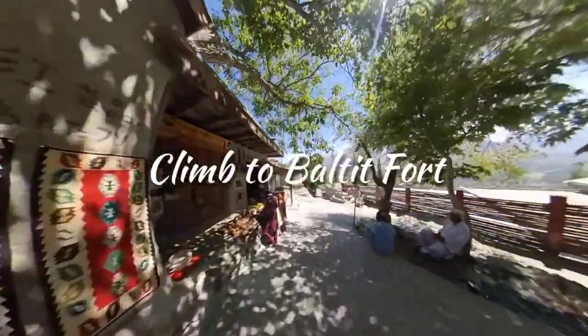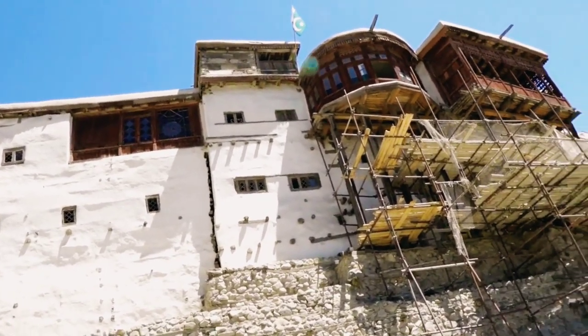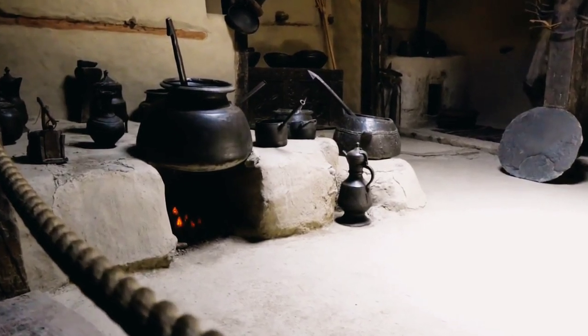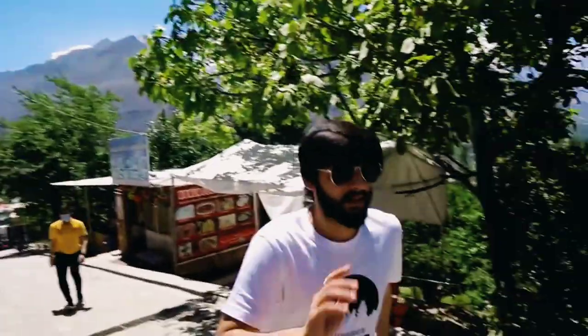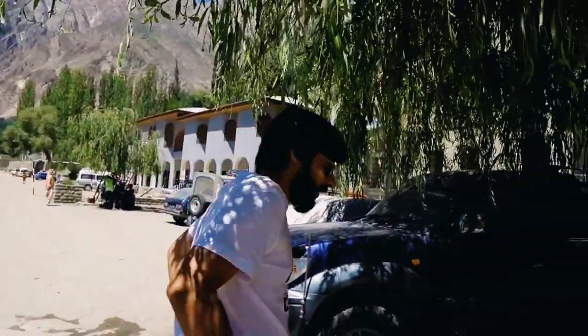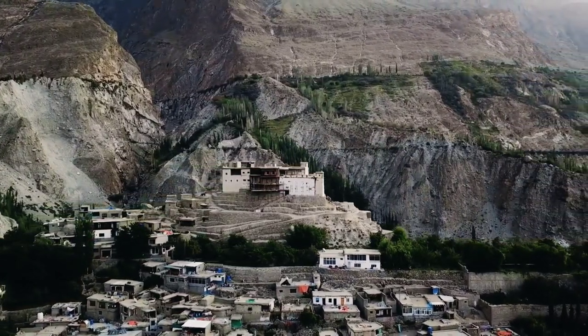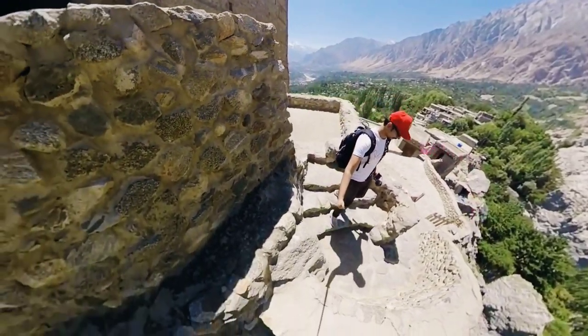9 AM: Climb to Balteet Fort. Balteet Fort is a beautiful landmark of the town of Karimabad, the largest town in the Hunza Valley. Once the ruling seat of the Hunza Kingdom, it has been standing overlooking the valley for over 700 years, making it one of the best places for an entire view of both Karimabad and the Hunza Valley. The climb up may be strenuous for some — remember to allow your body to acclimatize to the high elevation. The steep ascent is worth it, and you're in the perfect spot to enjoy snacks on the way down as an immediate reward for your morning exercise.